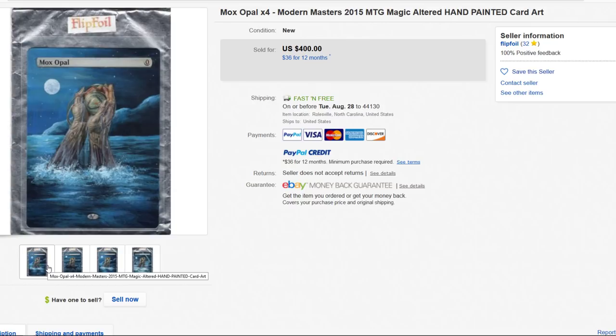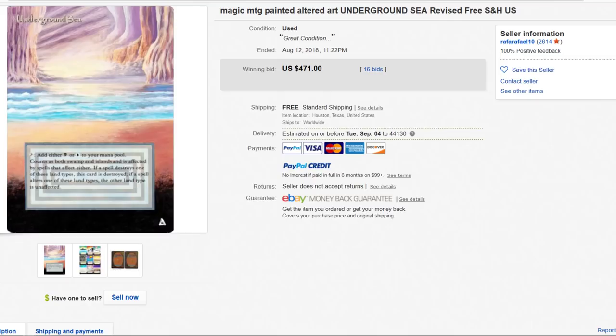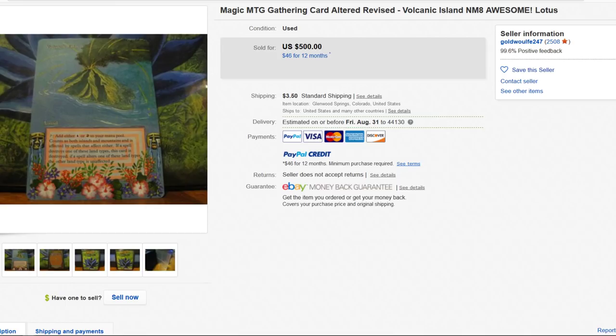Underground Sea, $471. That's steep — it's cheaper than the original, but still. Volcanic Island — gorgeous as always. These only get more expensive, they're not getting any cheaper, fellas.